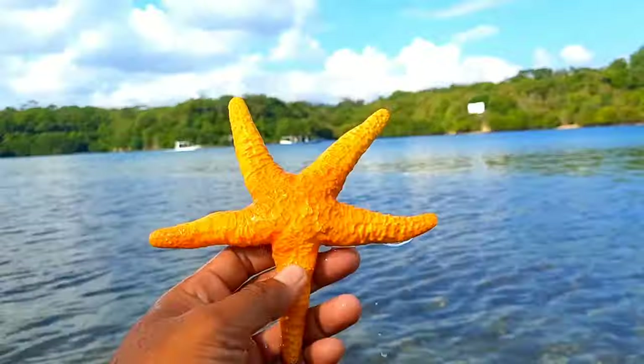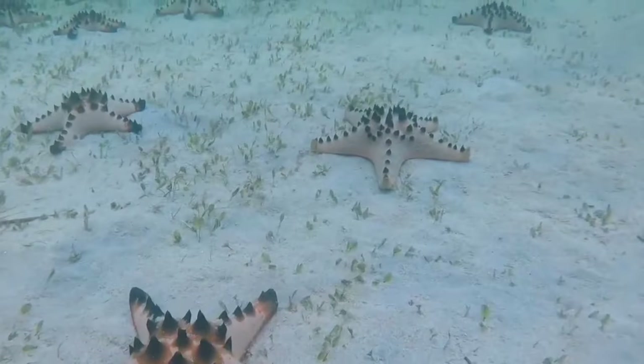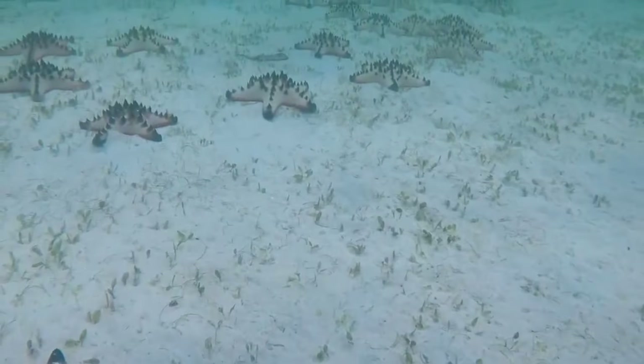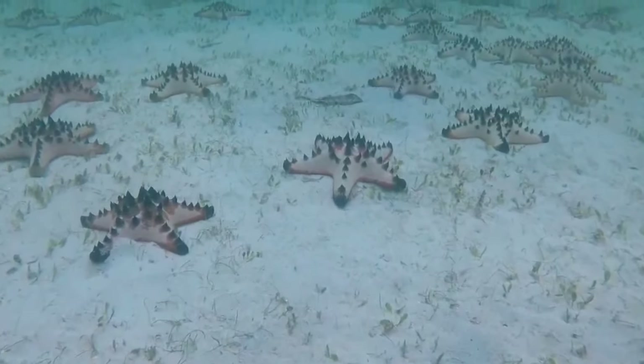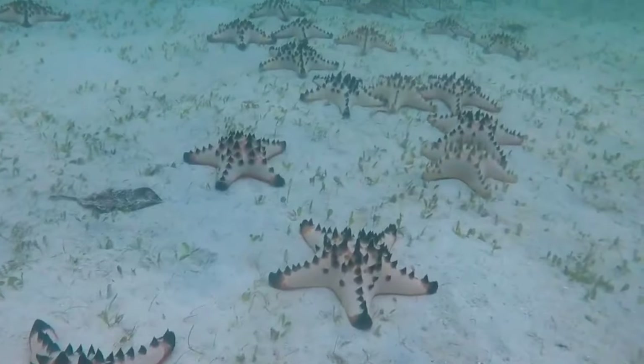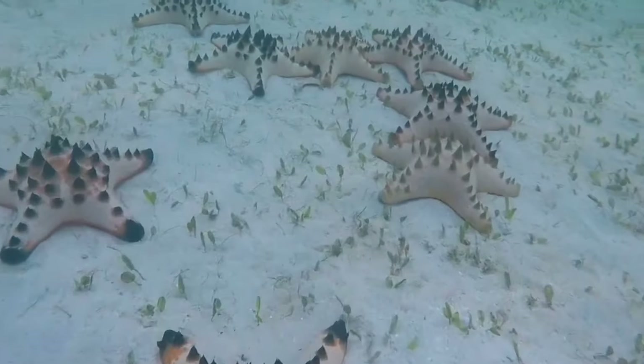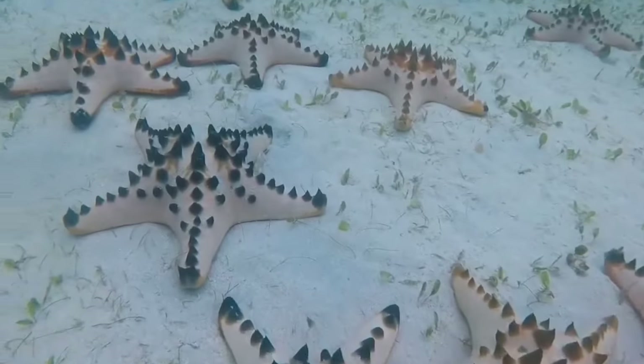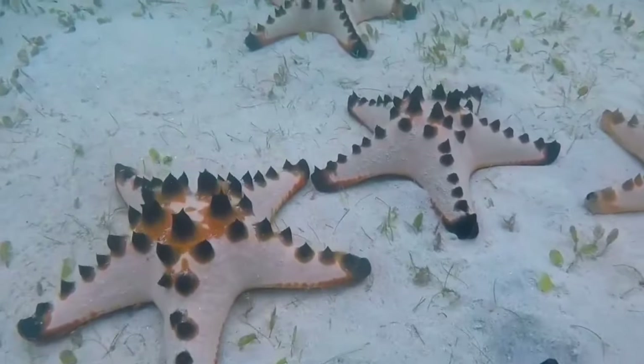This is a starfish. Starfish typically move by using their tentacles or arms that adhere to the seabed. They can also move by contracting and expanding their bodies, or by utilizing the water currents around them. Some types of starfish can also propel themselves using their water vascular system, called the ambulacral system.